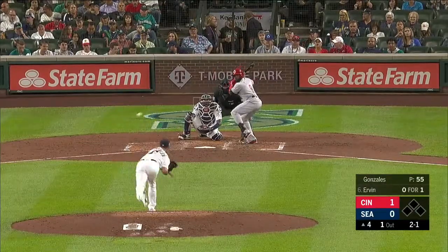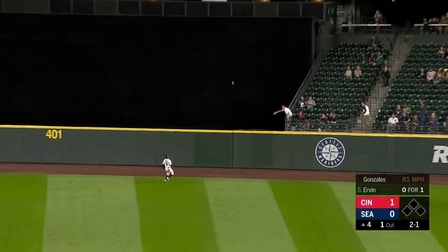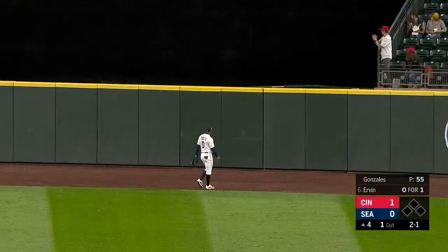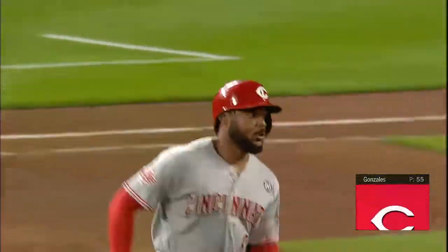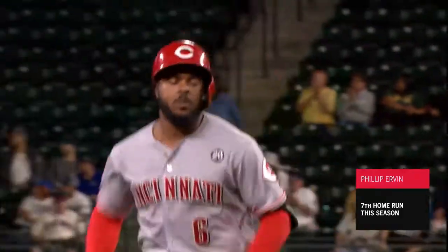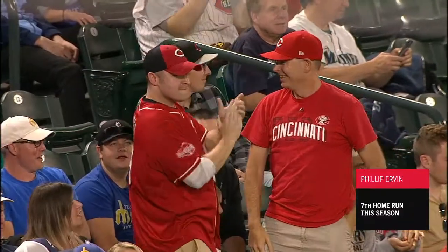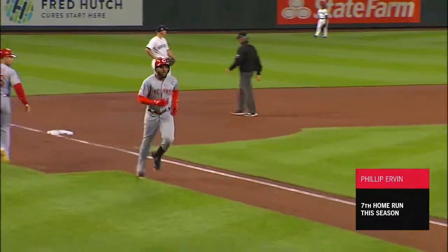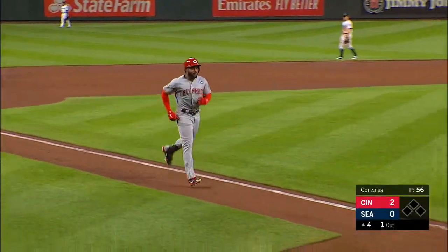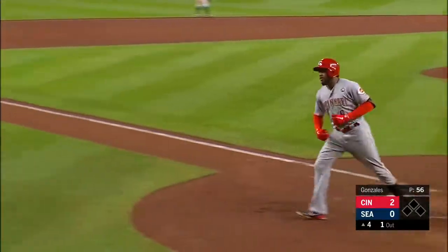It could have been a great year for him. Driven to center field off the bat of Phillip Urban — and Urban, that bad boy is gone! Phillip Urban touches them all. His seventh of the season and a two-to-nothing Reds lead. You mentioned last night, Jim, how Phillip Urban takes it.